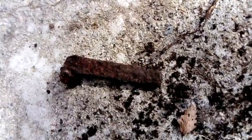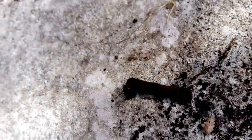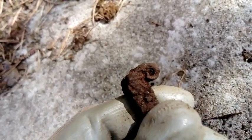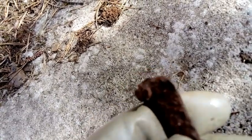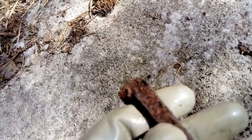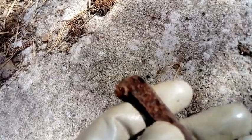Another find, another nail. I don't know what was happening here, but it's the biggest producer of nails in history around here, I think. Now, these are quite old, but I don't think it's something that has to be reported.